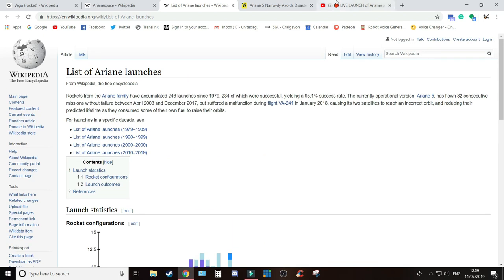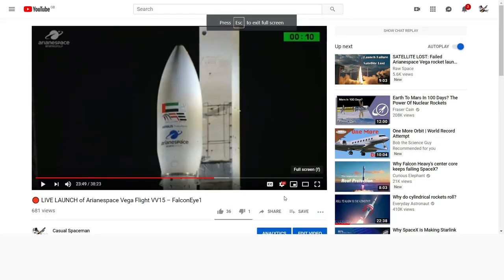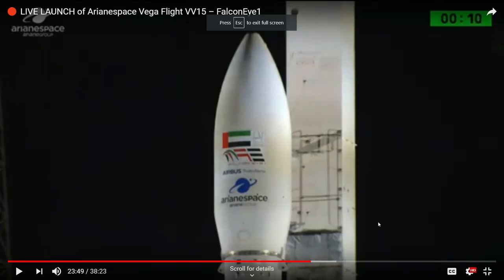So anyway, that's a little bit of the background. This is the launch I covered last night. I've fast-forwarded all the pre-launch content and got it up to the terminal count. We'll have a look at the launch and see what actually happened.